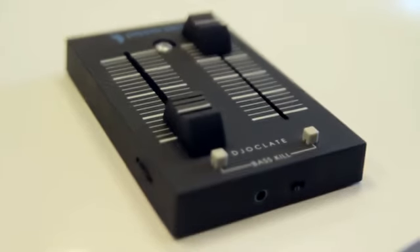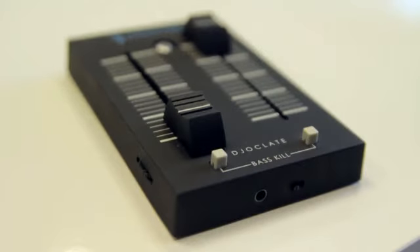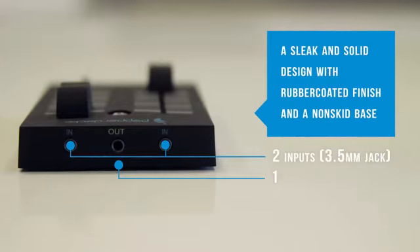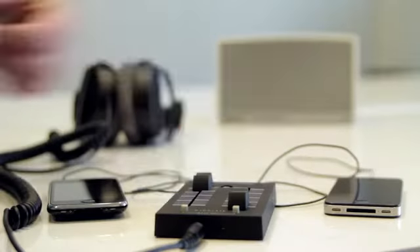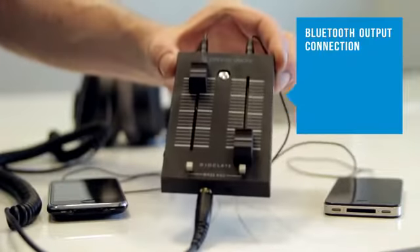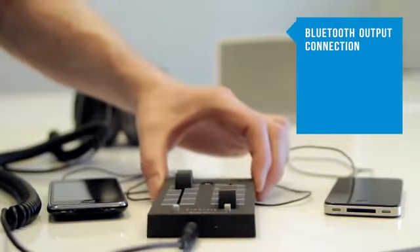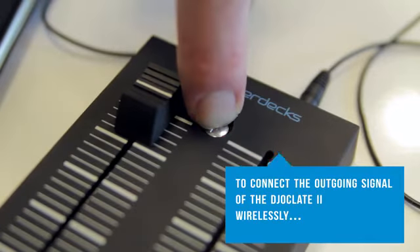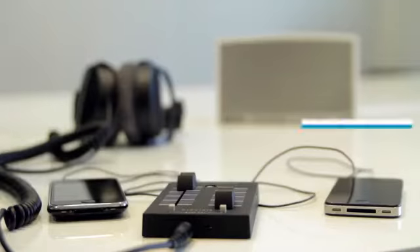And this is the result: a working prototype of the Jocolates II.